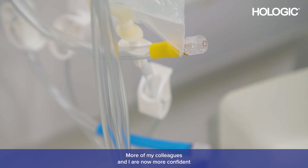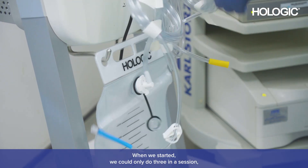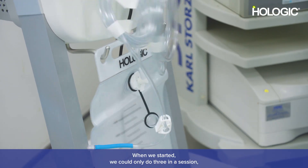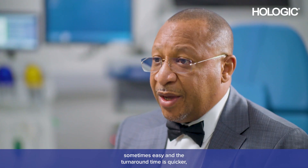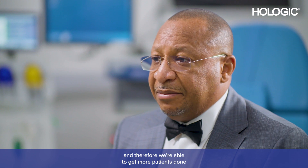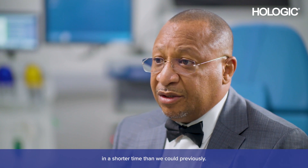More of my colleagues and I are now more confident to see pathology and treat it at the same time. When we started we could only do three in a session — now I can do five. The turnaround time is quicker, and therefore we're able to get more patients done in a shorter time than we could previously.